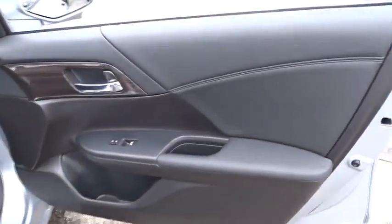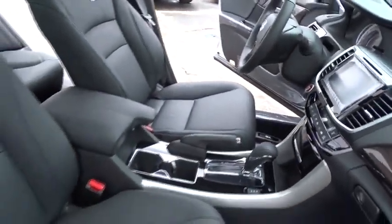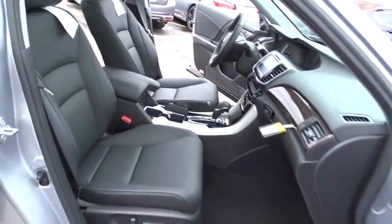Anti-lock braking system, remote engine start, stability control, traction control, keyless entry, power passenger seat, backup camera, steering wheel audio controls, moonroof, Bluetooth.